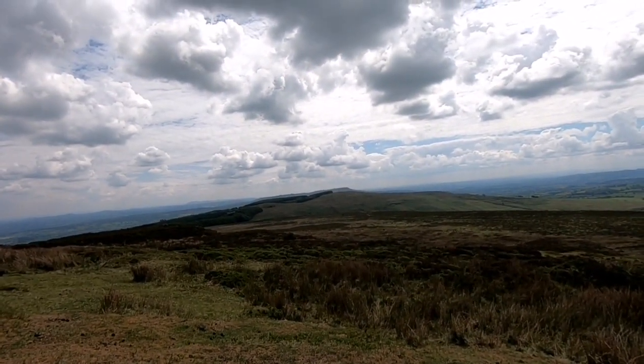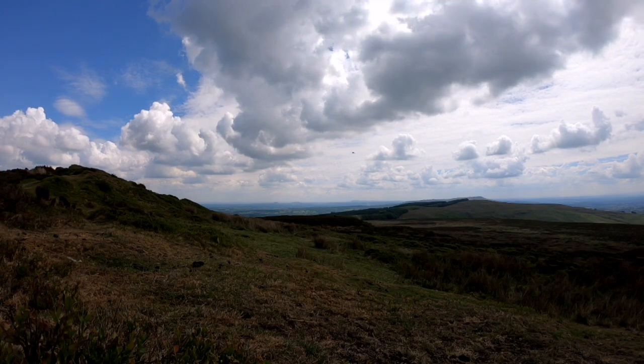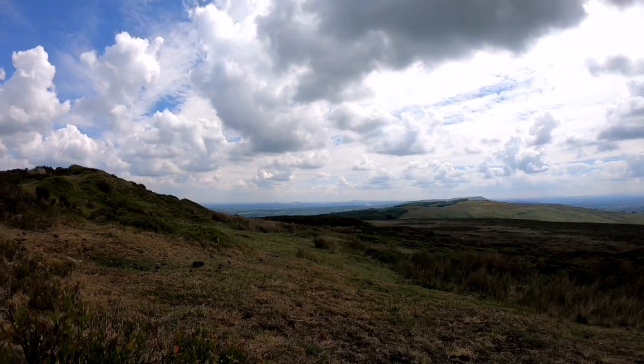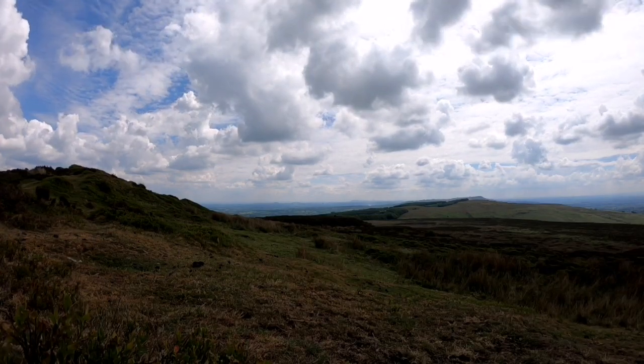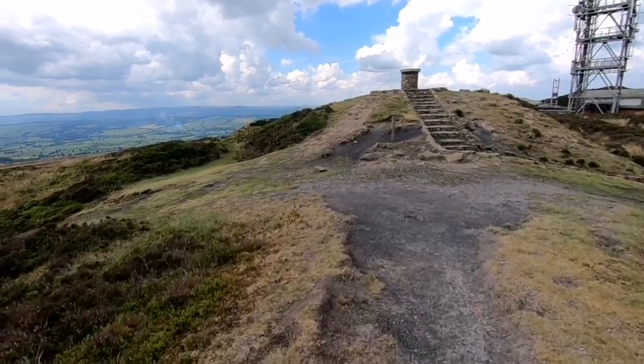And back round to Titterstone Clee. Well, that's lunch time done. What I'm going to do now is descend back down to the car, exactly the same route that we came up but only backwards. And to do that we're going to hit hyperspeed — it sounds dramatic, but that's actually what GoPro call it. I will speak to you again when I get back to the car. Hope you've enjoyed the video. Here we are back at the trig point and it's time to hit the accelerator.